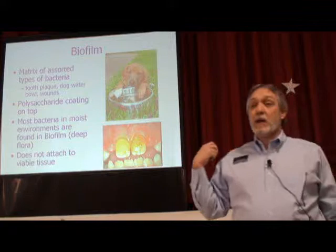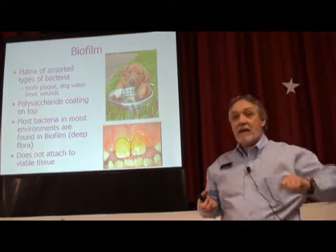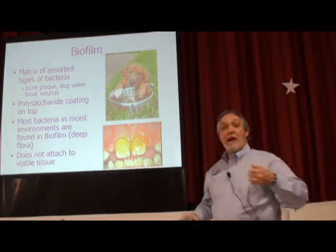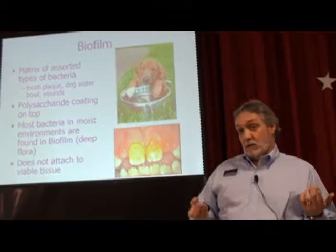Has anyone tried to clean out a dog's water bowl? You stick it under the sink, the water runs over this film of slime covering the bowl, and you can't rinse it out — you've got to scrub it. Anyone got kids that won't brush their teeth? They go to the dentist and have biofilm all over. We've known about biofilm in the environment for years, and it took a while to realize if it's growing in the water bowl, it's probably growing in wounds.